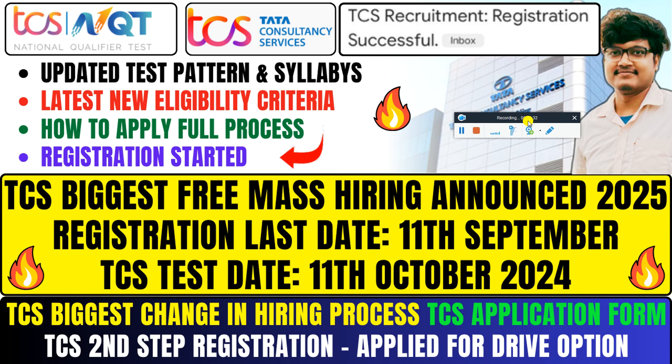TCS application form — how do you want to fill it up? TCS registration, then apply full drive. Test pattern, syllabus, latest new eligibility criteria — how to apply, full process, and then registration start.